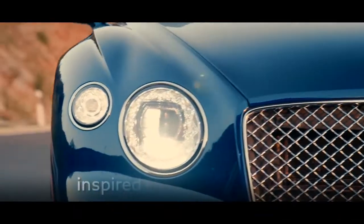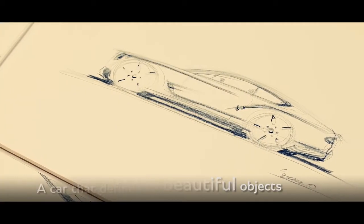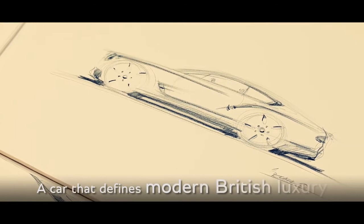We have been inspired by a wealth of beautiful crafted objects, creating a car that defines modern British luxury.